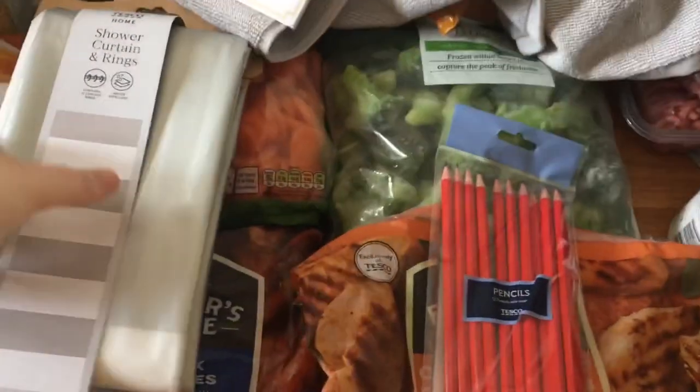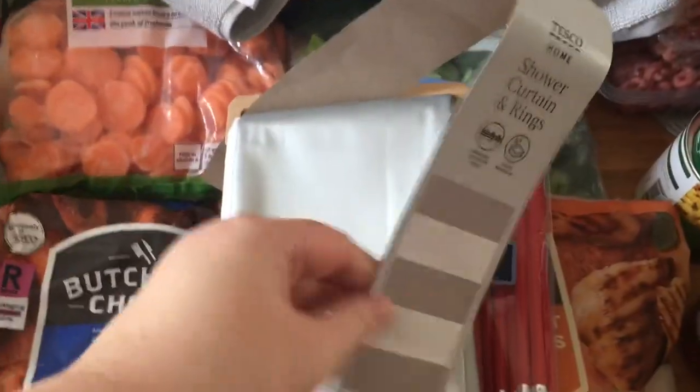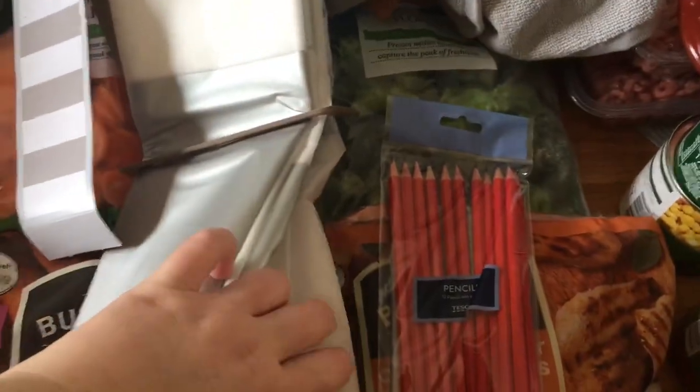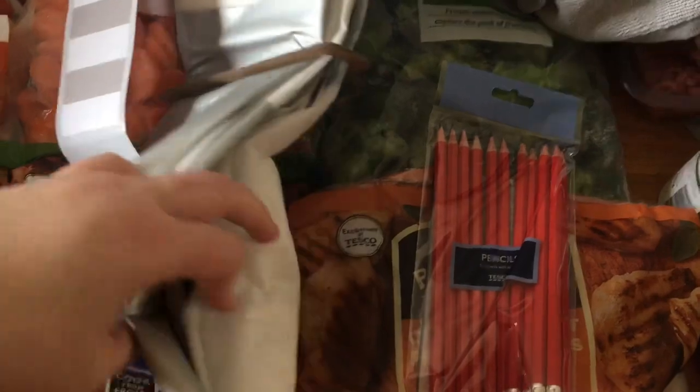A new shower curtain — just striped. It says it comes with rings but I don't see any unless they're inside the packaging. That was also five pounds.